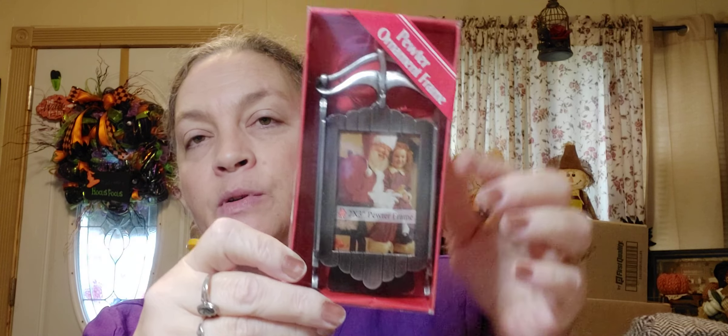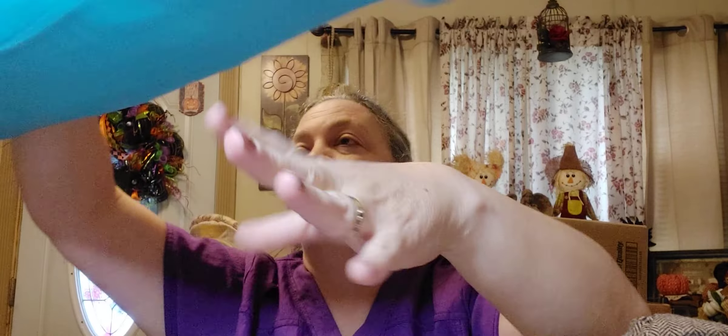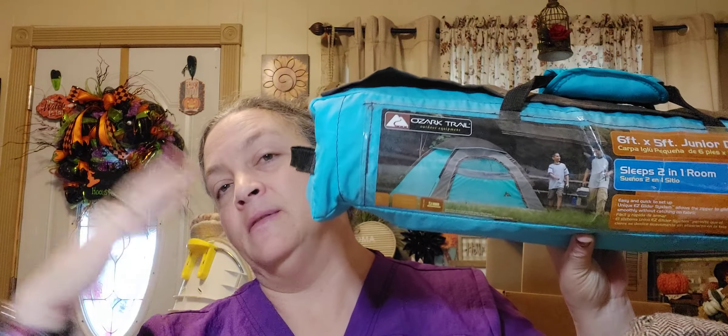Then I got this — it was 'seasonal' at $1.99 and it's a pewter ornament frame where you can put a picture in. And then the other thing I got at Goodwill — I have to move some stuff to get to it — is this little dome tent. I checked it out and everything is in it. It's a six-foot by five-foot junior dome tent, sleeps two. It was $8.99. If you know the prices on these, they go for like $20 on sale, so $8.99 was a pretty good deal.